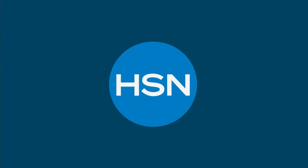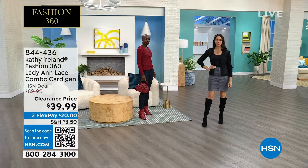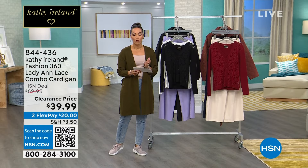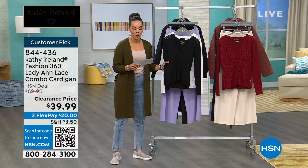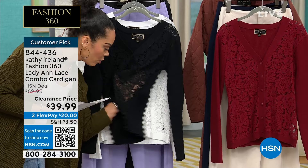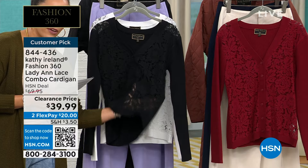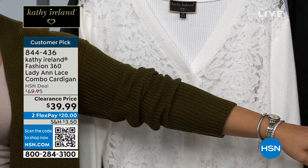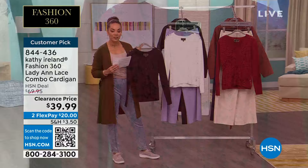We're going to start the hour with this beautiful romantic lace cardigan — so, so pretty. It's the only scheduled presentation of the day. It's a customer pick with 4.8 stars, and we have three colors to choose from, from extra small to 3X. Closest to me is your black, and that lace gives you a little bit of peekaboo. Behind that is camel ivory, and next to the ivory is your merlot. Fewer than a thousand between all three colors. 844-436 is the item number.